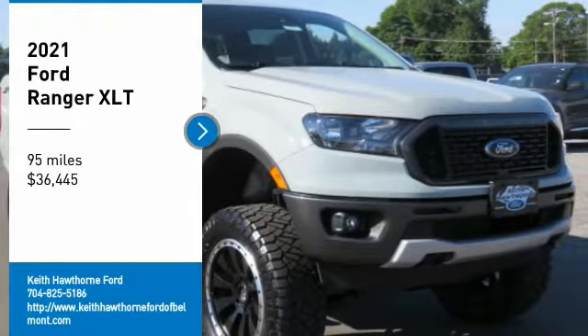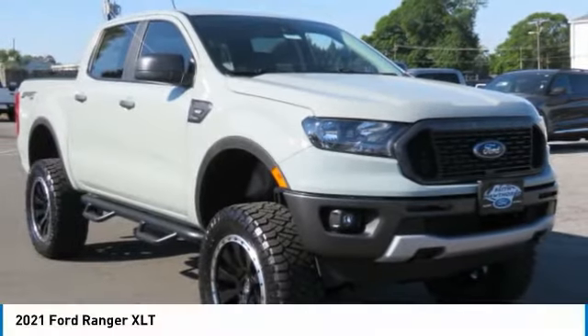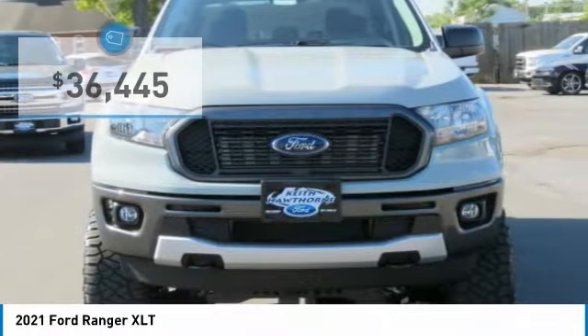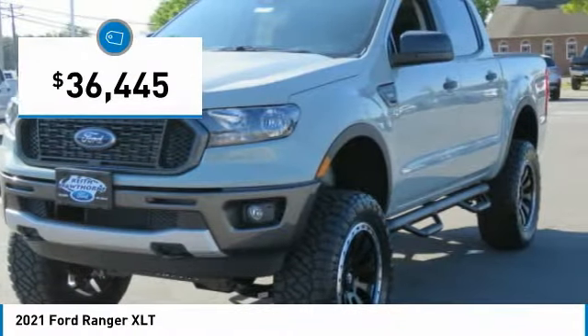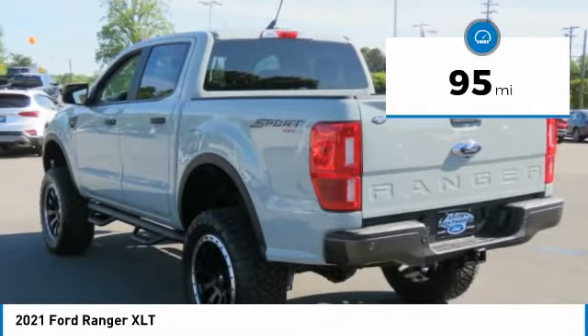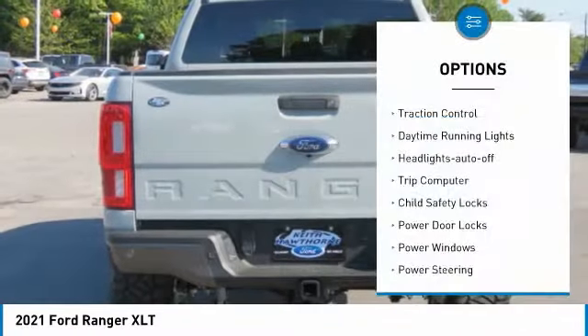We are pleased to show you the 2021 Ranger. Tough inside and out, Ranger proves its metal and is priced below forty thousand dollars. This vehicle has less than 100 miles.